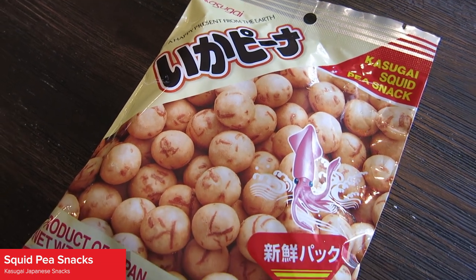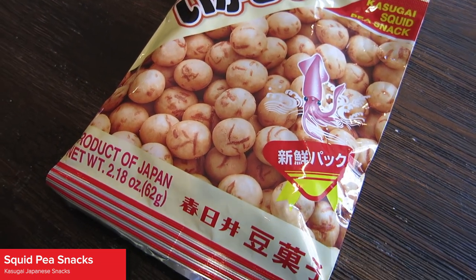Do you think you're gonna like how they taste? I don't know. I don't think I'm gonna like how these taste. There's definitely a picture of a squid right on the front, which leads me to believe that they're going to taste like seafood, although the prawn crackers didn't — they did, but not really. They just tasted salty.